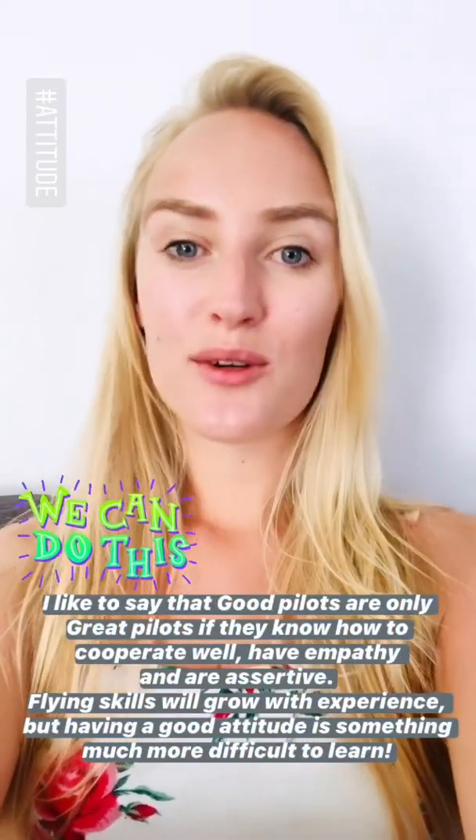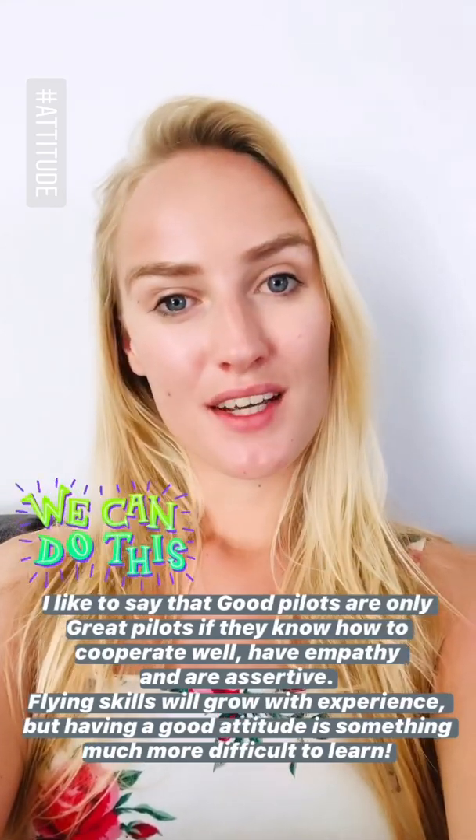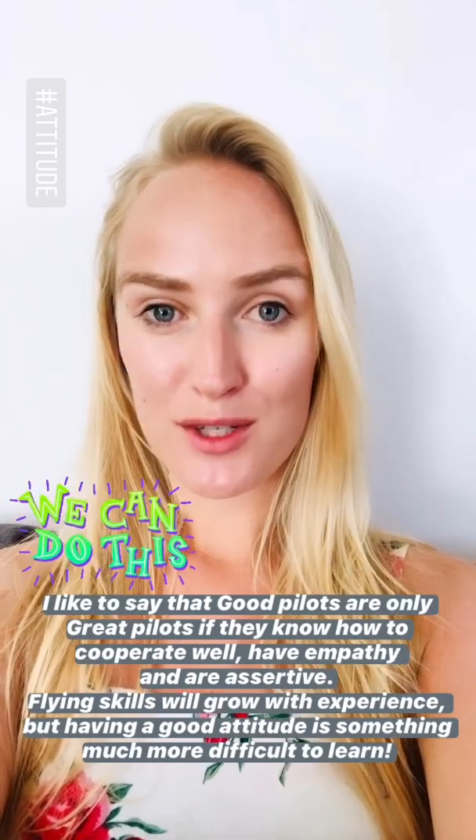I like to say that good pilots are only great pilots if they know how to cooperate well, have empathy and are assertive. Flying skills will grow with experience but having a good attitude is something much more difficult to learn.